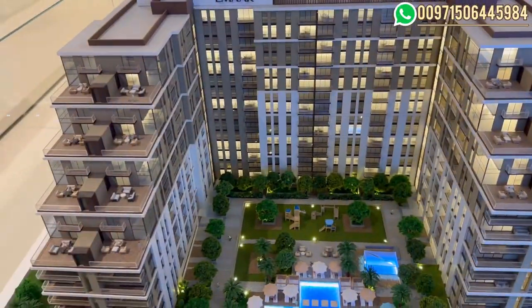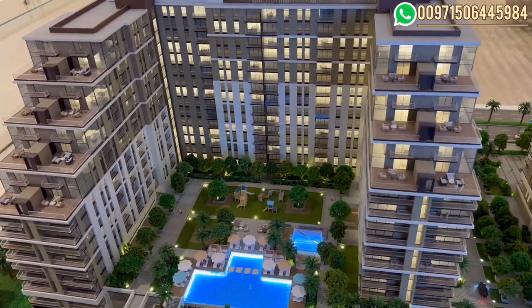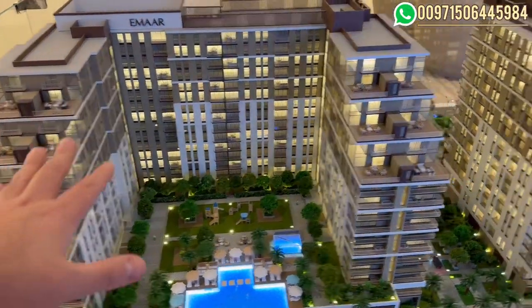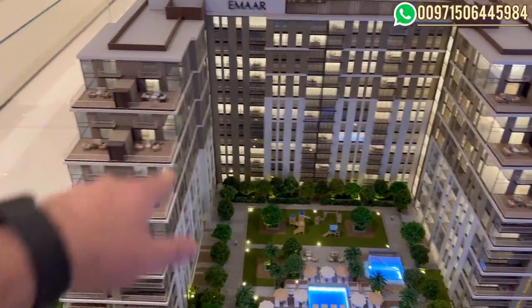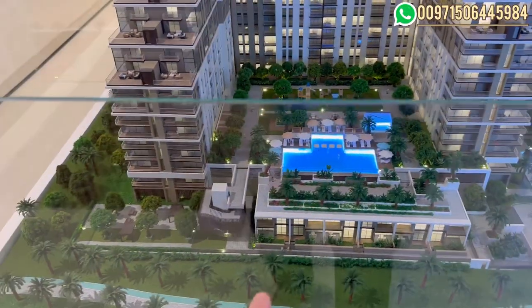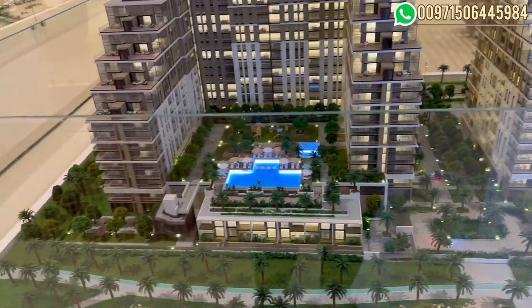The U-shape maximizes the view for most of the apartments on this side, because here we have the three bedrooms which are duplex, and three-bedroom townhouses with direct access on the park. They are very limited — only six units available in each building.